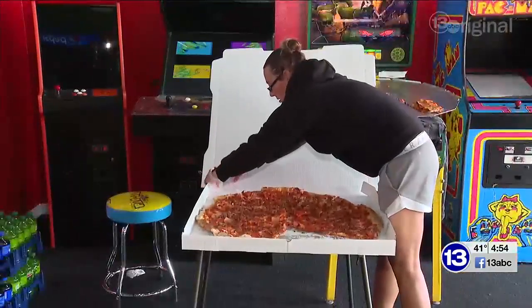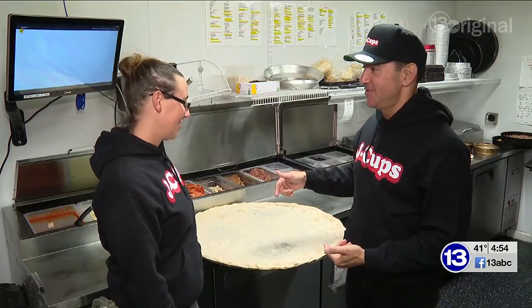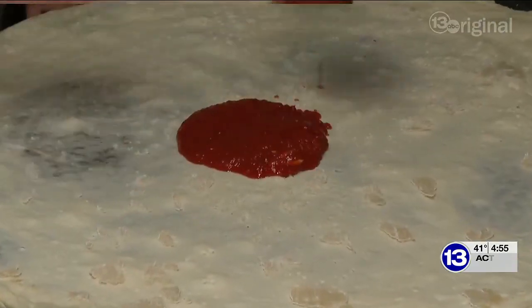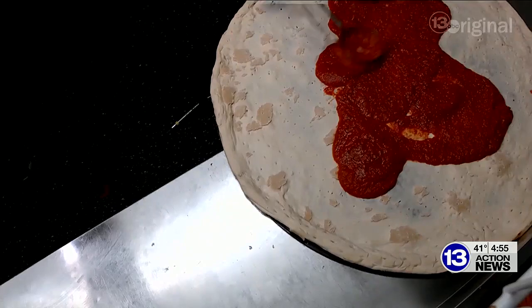The biggest thing is just the bragging rights to say that you completed it. This pizza looks huge — it's just going to be gigantic, 30 inches. You get to pick the toppings, but there's a lot of them. It's a big pizza with lots of cheese and lots of sauce. The toppings can get a little heavy.